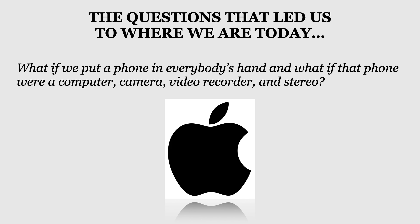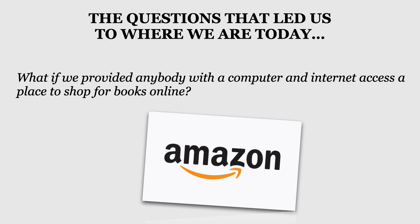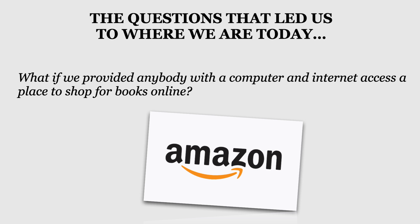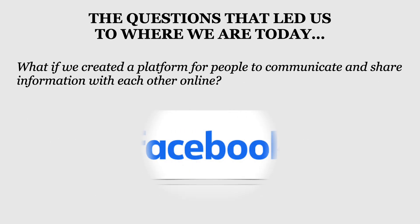Most of us have smartphones. Most of us can't imagine living without our smartphone. What if we provided anybody with a computer and internet access, a place to shop for books online? That's right — Amazon started out as a book retailer online and has now expanded to include just about any kind of consumer item you can imagine. What if we provided everybody with an easy-to-use way to search the internet? Hello, Google. And what if we created a platform for people to communicate and share information with each other online? While most of you may not use Facebook any longer, you're using TikTok, WhatsApp, Snapchat — any number of social media apps that allow you to connect to just about anybody in the world.